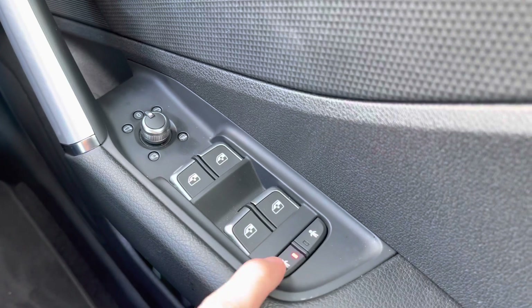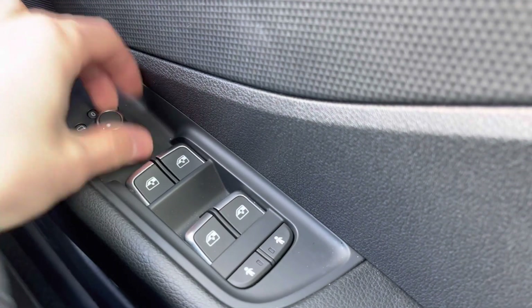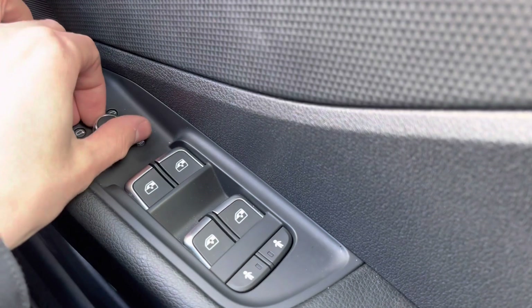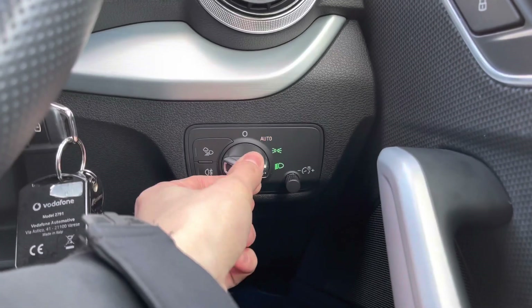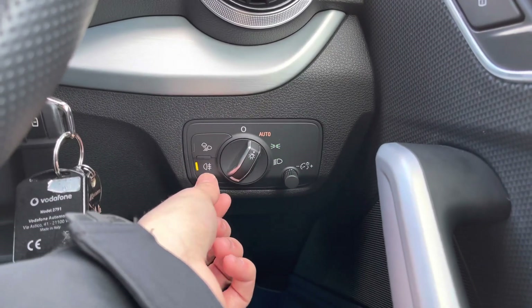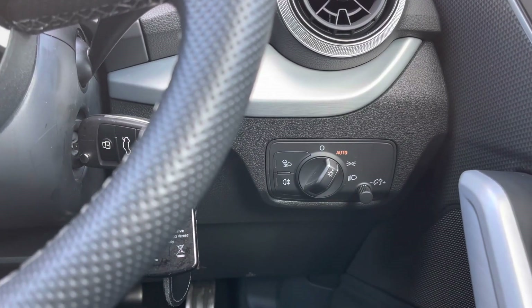Starting at the window switches, we have power door locks for the rear for children. We also have electrically adjustable, electrically heated, and folding door mirrors, which are perfect for tight parking spaces in the city. This vehicle also comes with automatic headlights, all-weather lights, and a rear fog light — perfect for all weather conditions.